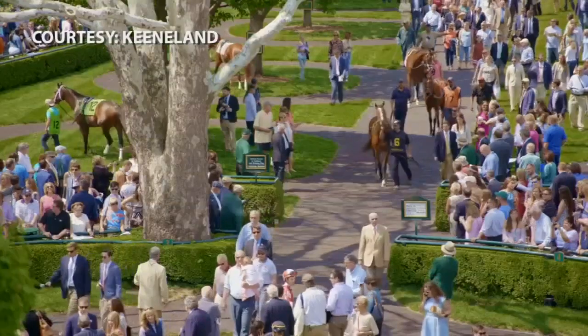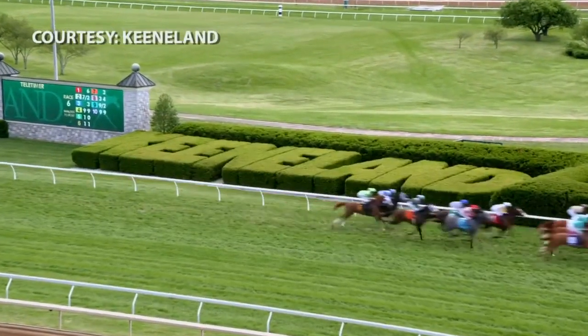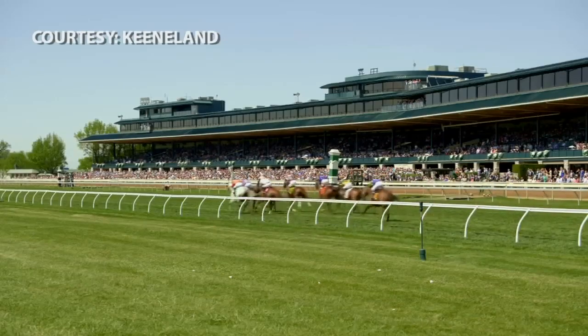If you're looking for a family-friendly, more laid-back option, Keeneland also offers Sunrise Trackside, a free event Saturday mornings from 8 a.m. to 10 a.m. It's one of those beautiful moments to really appreciate the horse and the beauty that is in the bluegrass. Rain or shine, it's off to the races.